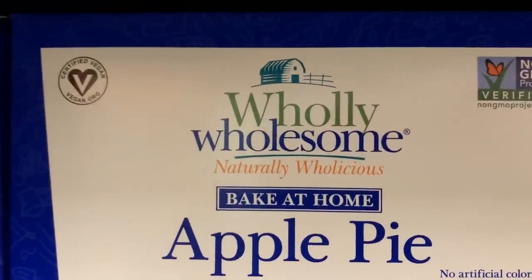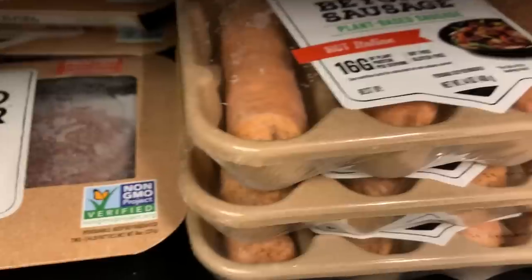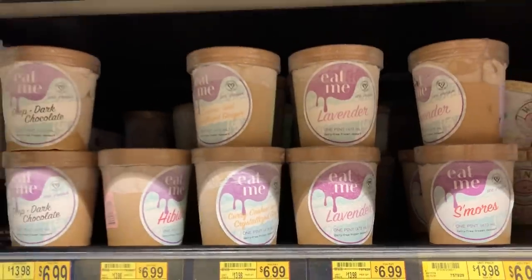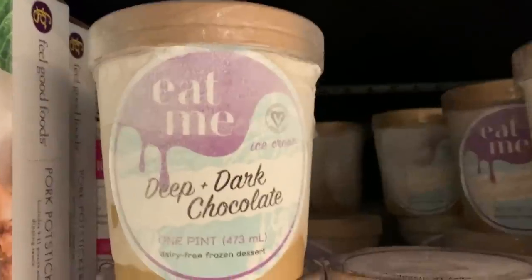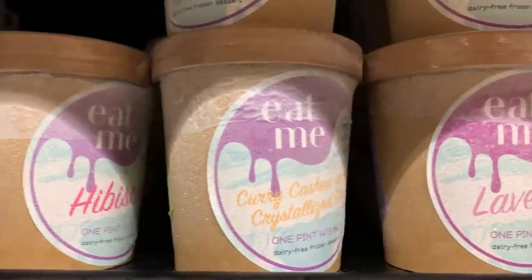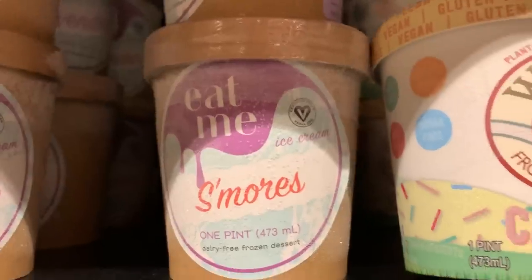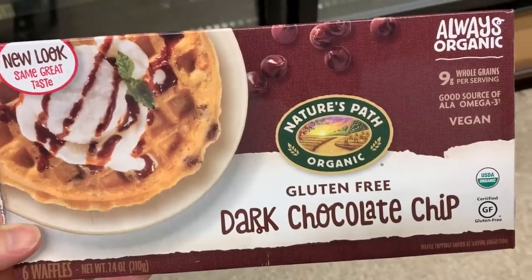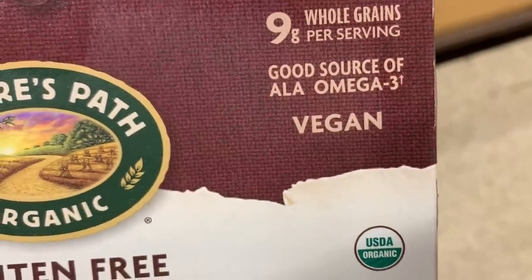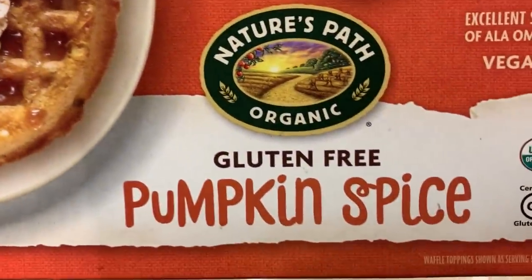Gardein has a roast, and here's an apple pie if you don't feel like making your own. Gardein also has a roast, and Lightlife has their sausage and burgers. Now here's an ice cream I've been hearing a lot about — Eat Me Deep chocolate hibiscus. This is a pretty local company made here in Rochester, New York, just about an hour from where I live. They have the s'mores flavor — they were actually at the Syracuse Veg Fest.